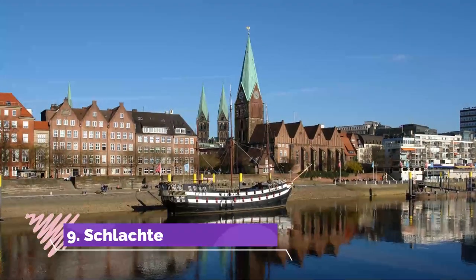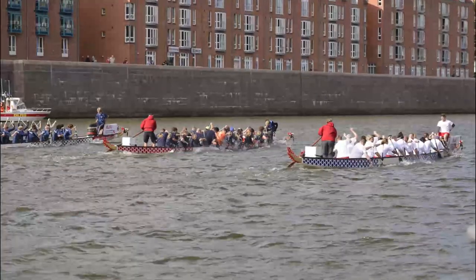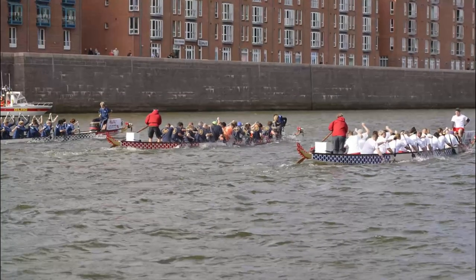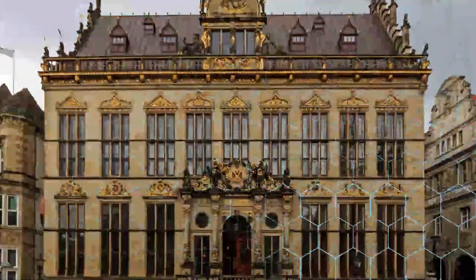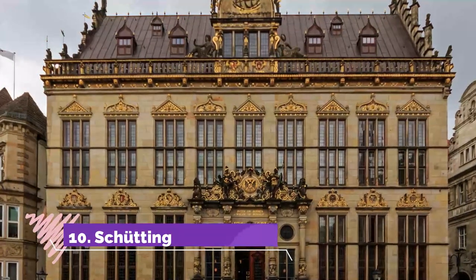Number nine: Schlachte. In Bremen's old town, the right bank of the Weser was turned into a pedestrian zone in the 1980s and 90s. The promenade and restored houses are built over what used to be Bremen's main harbor, until increases in the size of freight made it obsolete.